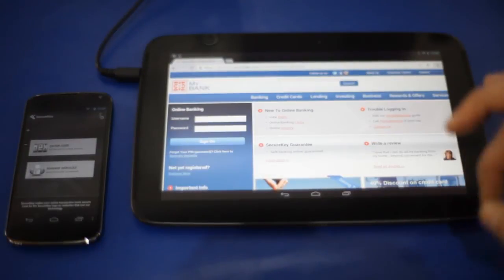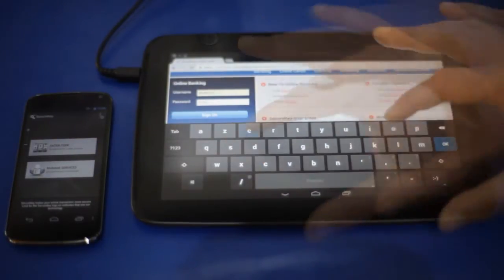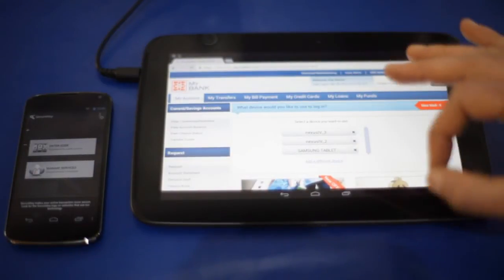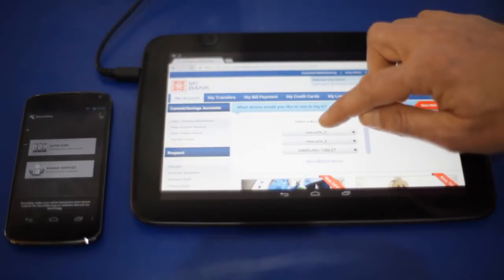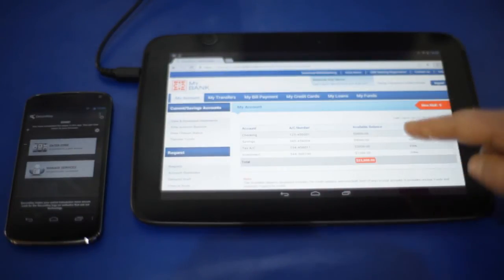So to get access to your website, you enter your login and password. Then once you reach the home page, you are asked which one of your devices you want to use to confirm that you are really the one trying to access your account. You get a list of devices that have been registered. I select the device I want to use for authentication — this device, which is my Nexus 4-3. I can see that I received the request for confirmation. I push the button to say yes, and here I can see immediately how much money I have.